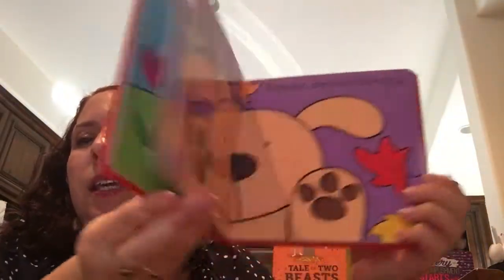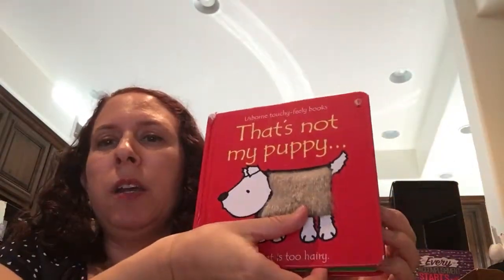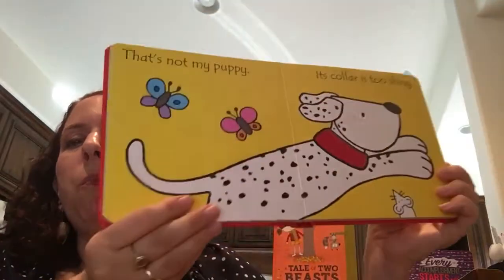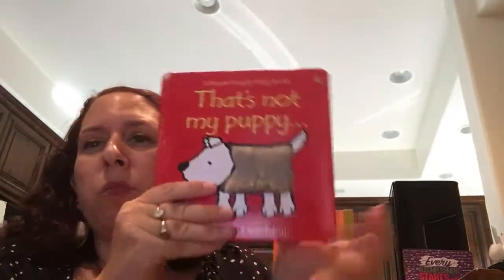This one can come separately or as part of a collection that also includes 'That's Not My Kitten,' which unfortunately I don't have yet. But that is a really popular collection and can save you some money.